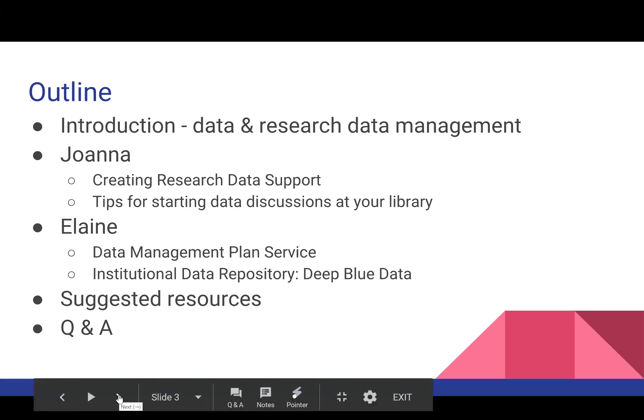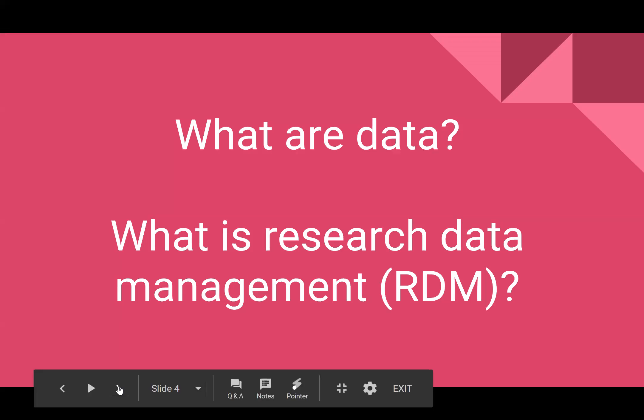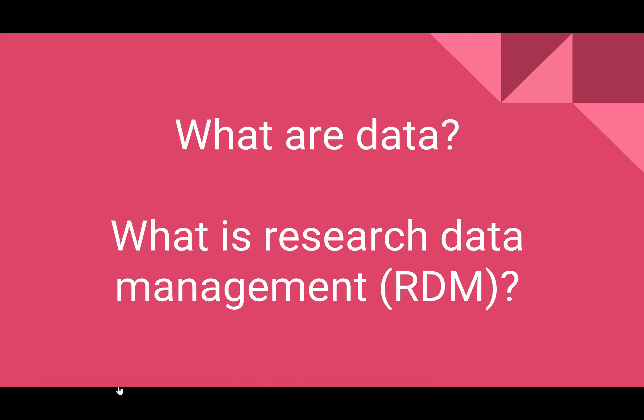Thank you Rebecca for that kind introduction. I'm Joanna Phelan, research data and science librarian at Oakland University in Michigan. Before we get started talking about research data services, I'd like to start with some definitions and give us all an overview so we have a common background on these topics. Data can be a very confusing term, and many people may not have heard of the term research data management, or RDM.